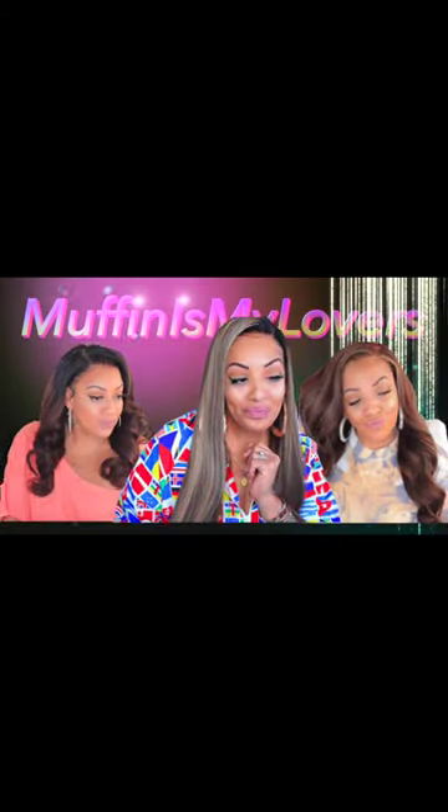I hope you all enjoyed this Shein flash sale try-on. Everything was from the flash sale — check them out daily. They have a flash sale every day, not just for clothes but for accessories, shoes, household, kids' clothes, and so forth. I love you all — make sure you rate, comment, subscribe, and I'll see y'all in the next video. Bye!